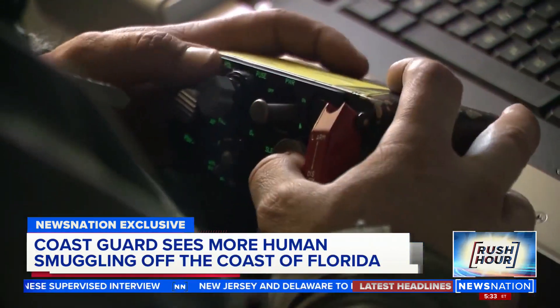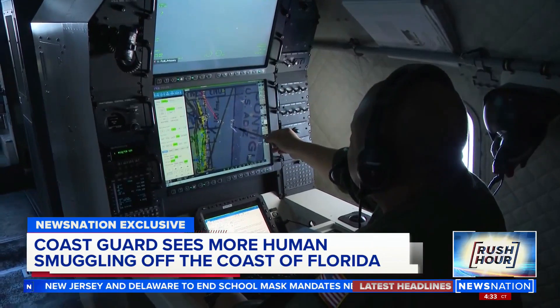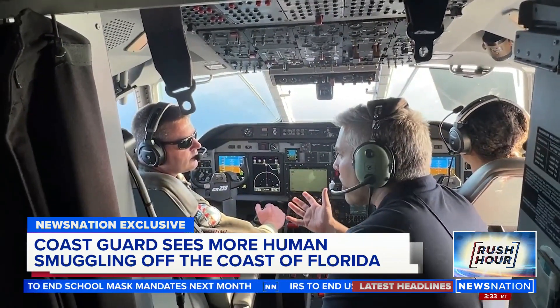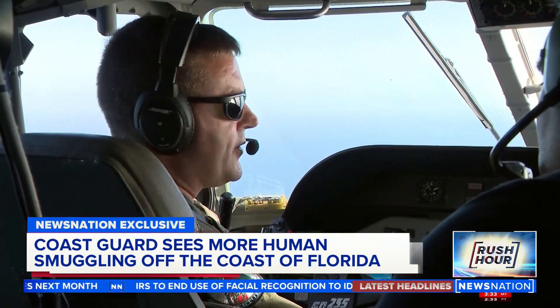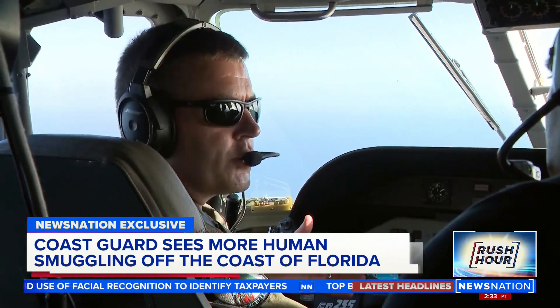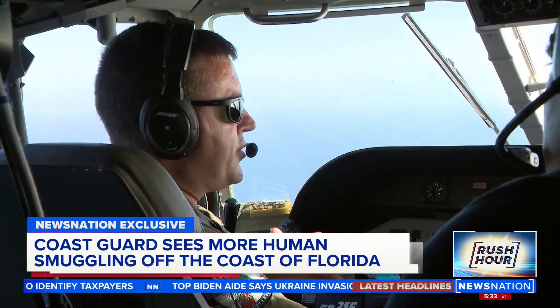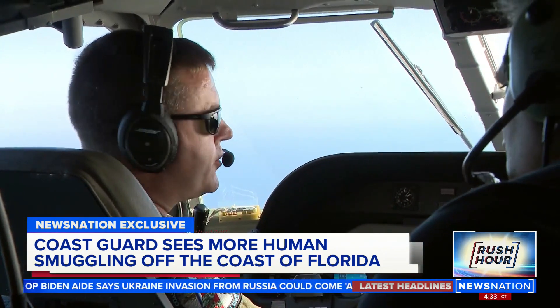Radar and advanced cameras on the plane can see for miles, zooming in on anything that could be suspicious. We've seen a lot of boats already today. How can you tell if it's migrant activity? Usually what we're looking for — the one thing that will give it away — is the construction of the vessel. If it appears homemade, meaning it's put together with barrels or styrofoam or anything else used for flotation.